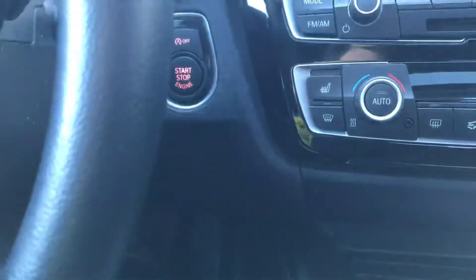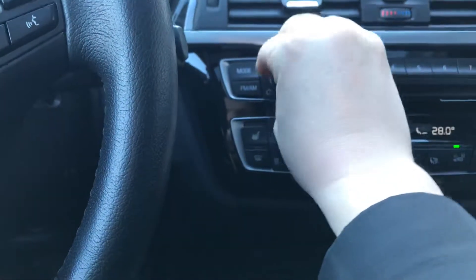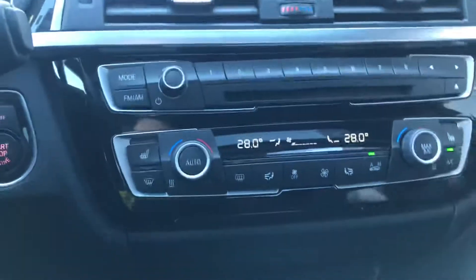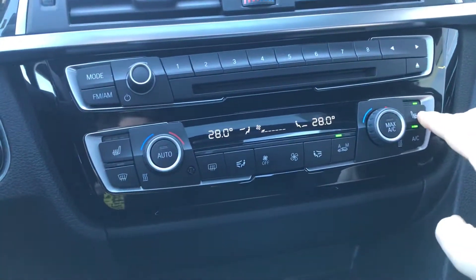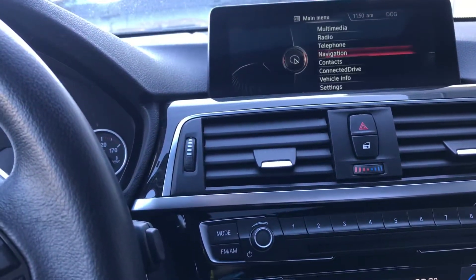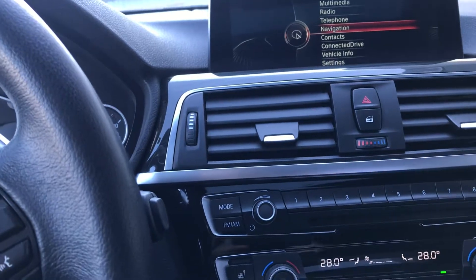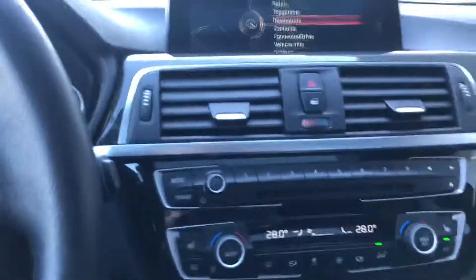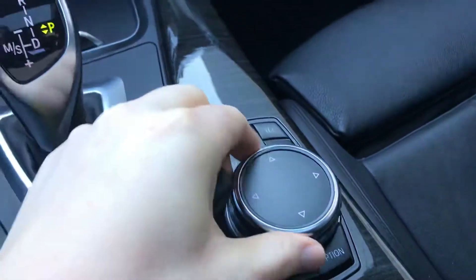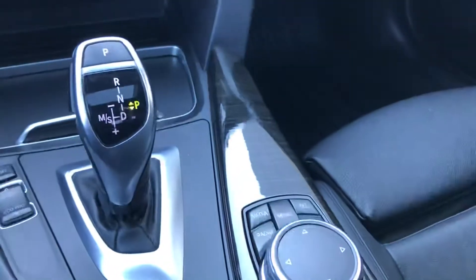Push button start — you just click the button right here to start your car. We've got heated seats here as well for the driver and the passenger. Full navigation system as you can see here — this has navigation, AM/FM radio, Bluetooth to set up for your phone. Everything is adjusted with the dial here to get through your different settings.